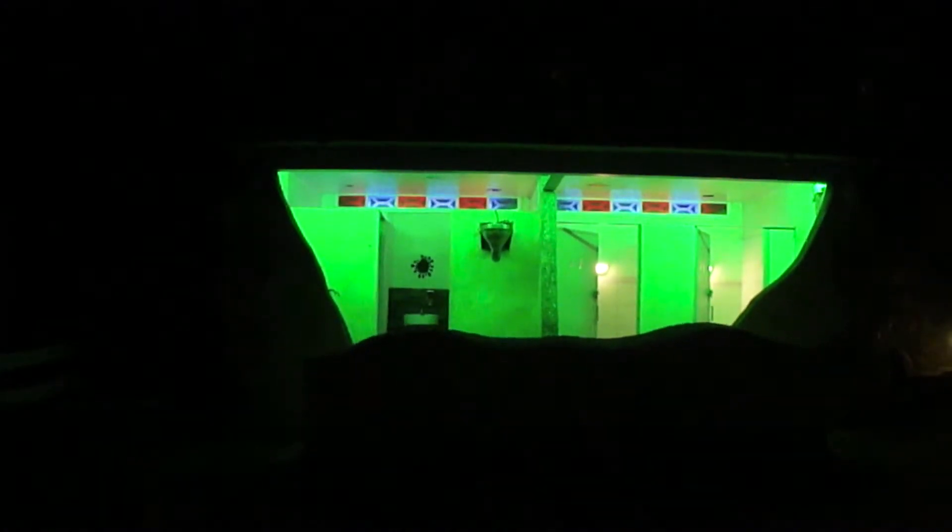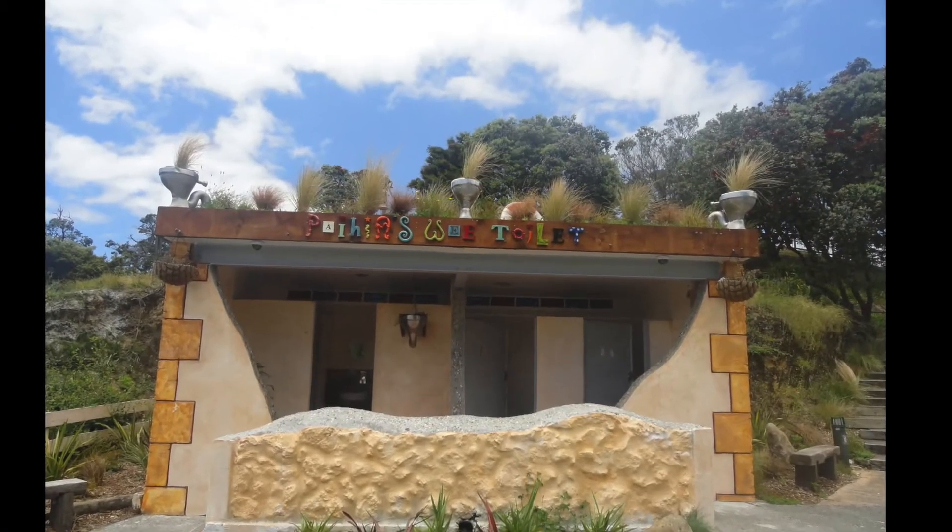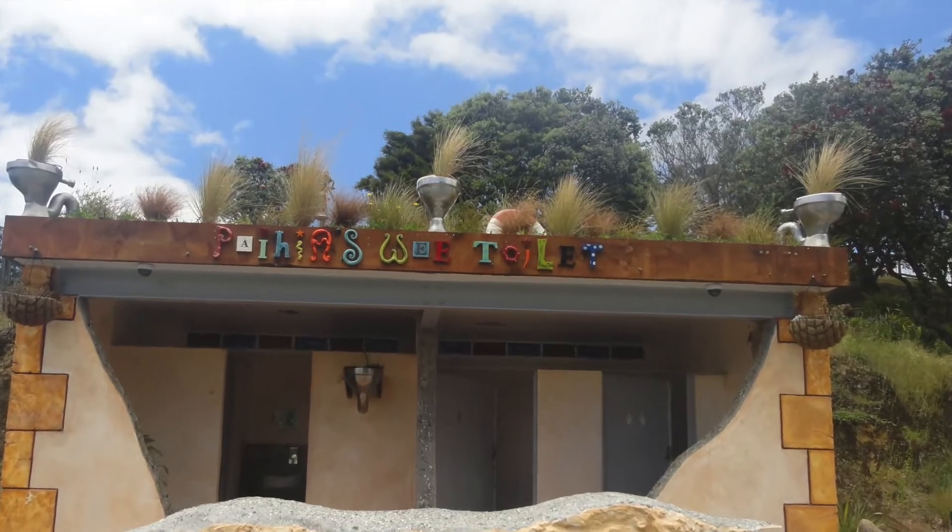My personal favourite though was the one at Paihia. Walking along the beach late at night, Amit and I saw a brightly lit building where the lights were changing colour every few minutes. Intrigued, we watched and wondered what it was. It took us a while to realise we were admiring the public toilets. The quaint decoration of Paihia's wee toilets was charming even in broad daylight.